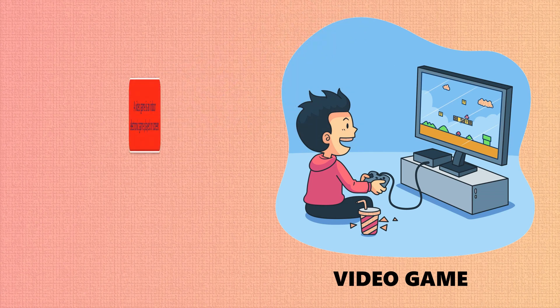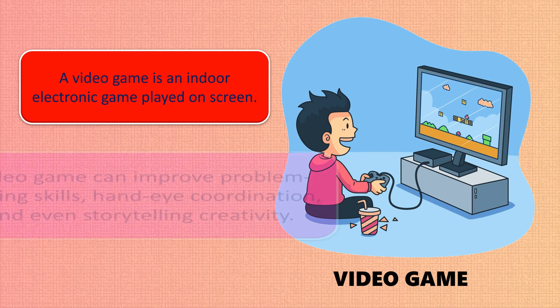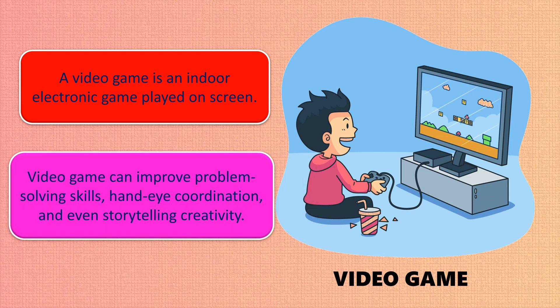A video game is an indoor electronic game played on screen. Video games can improve problem-solving skills, hand-eye coordination, and even storytelling creativity.